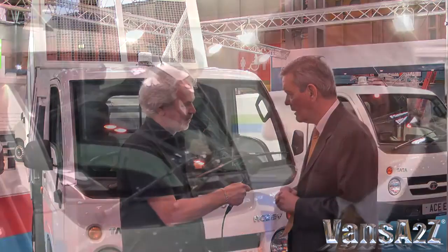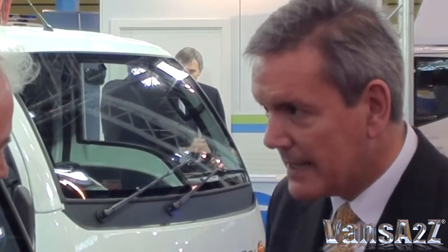And it is pure electric, isn't it? It's pure electric, it's lead-acid technology, so that's reflected in the price — the starting price of £12,500.